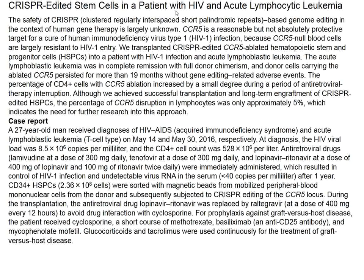This New England Journal report also involves an HIV patient who developed T-cell leukemia and was treated with a bone marrow transplant. This is a Chinese patient whose bone marrow was treated with CRISPR-Cas in an attempt to eliminate CCR5. The patient received a bone marrow transplant with cells that had been genome-edited to eliminate the CCR5 locus.